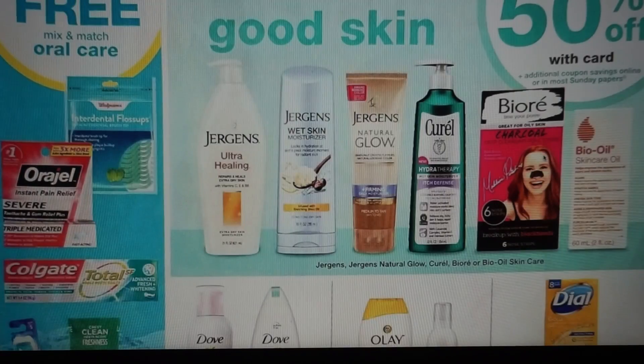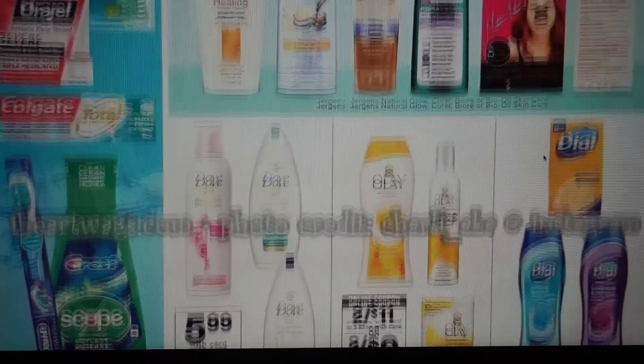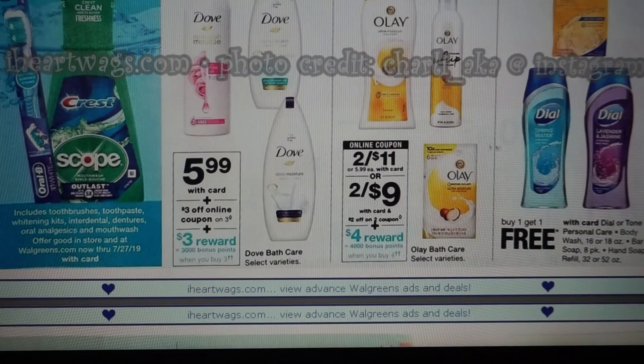Here we have our facial care — buy one, get one 50% off. The Dove is $5.99. We're going to get a $3 off three online and then buy three, get 3,000 points — it's like getting one completely free. So that would be like getting three for $12 or about $4 each, so not the best deal. You have to buy four to get a $4 register reward, so that's a tough one.